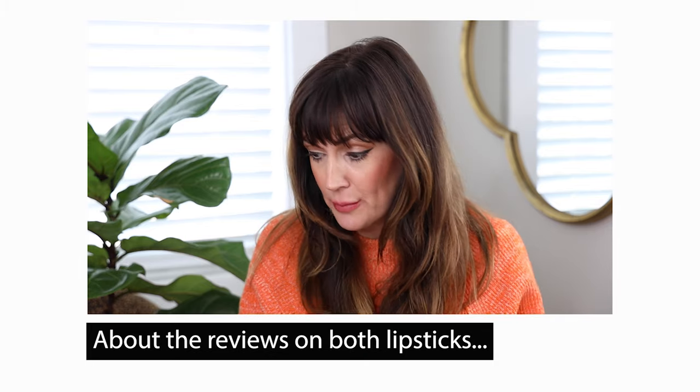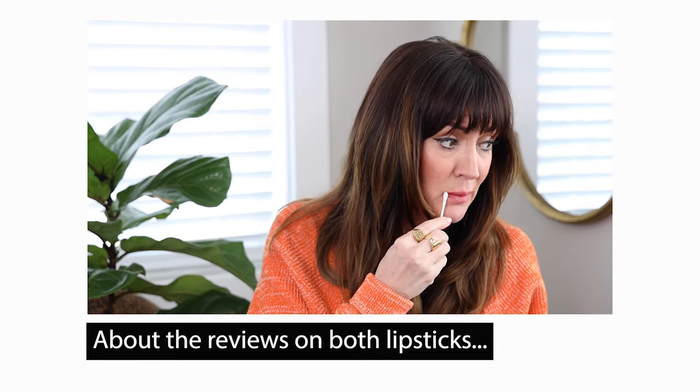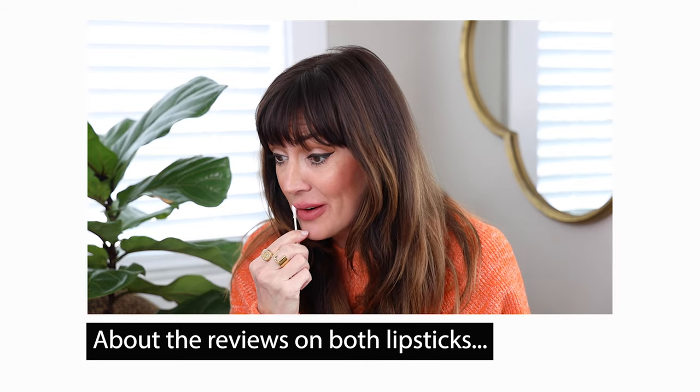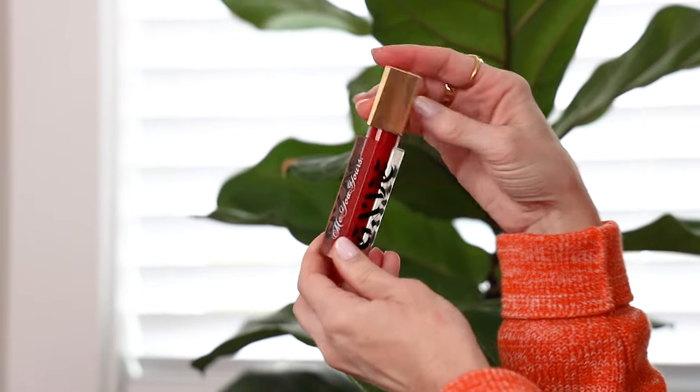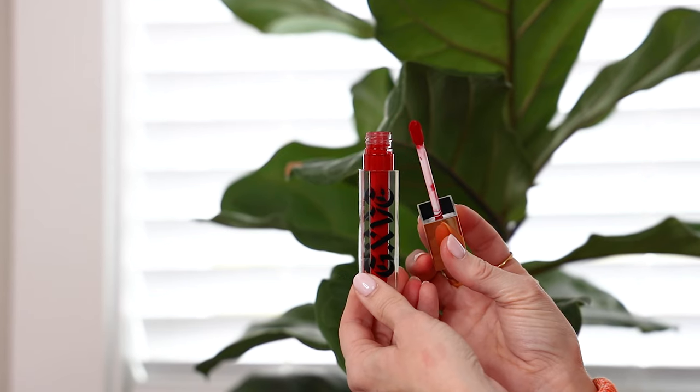Now we're going to take it off with some micellar water, make sure my lips are dried down, and move on to Gwen Stefani's red liquid lipstick. Gwen's is brand new, so there's no way she's going to have as many reviews as Rihanna's Fenty line, which has been around for a while. The GXVE packaging is really cute — little clear outside and gold handle. Lips are nice and dried down. I still feel like I've got a little bit of Fenty left around my mouth, but we're just going to go for it.